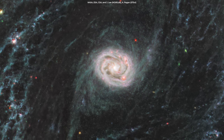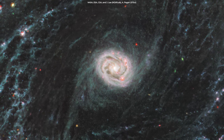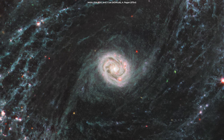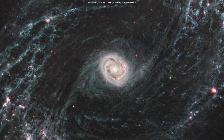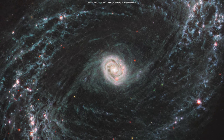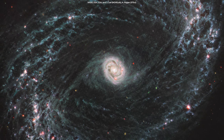Here's a view from Webb's mid-infrared instrument, MIRI, of the barred spiral galaxy NGC-1433, which has a particularly bright core surrounded by double star-forming rings. Thanks to the unprecedented infrared resolution of Webb, scientists have, for the first time, been able to observe vast bubble-like structures of gas that are formed when young stars release energy into their surrounding environments.